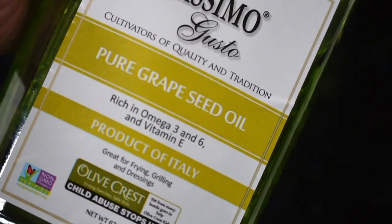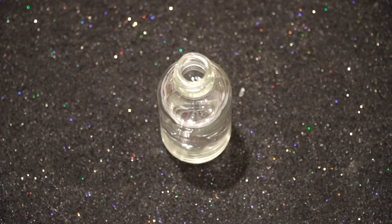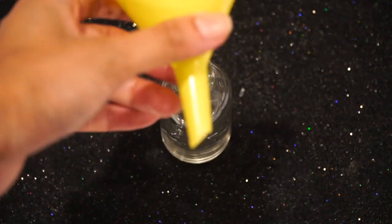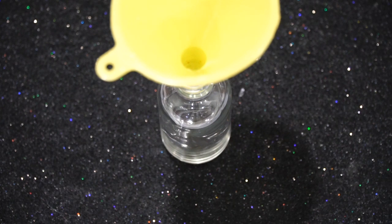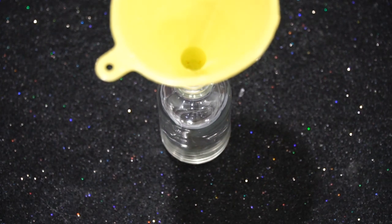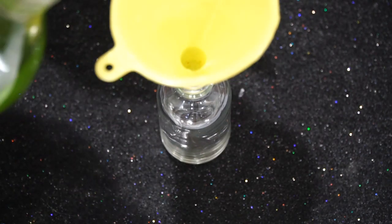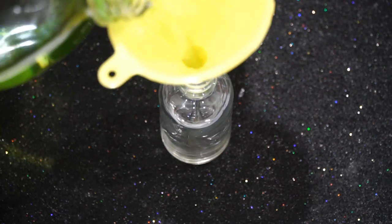I forgot to show you the most important ingredient, which is grapeseed oil. First thing you want to do is get your bottle ready — make sure that it's clean and dry. I like to use a little funnel on top of the bottle so it's easier to pour the oil in. It's totally optional — you can get these at the dollar store, they're super inexpensive. I'm going to go ahead and put my grapeseed oil in there carefully.